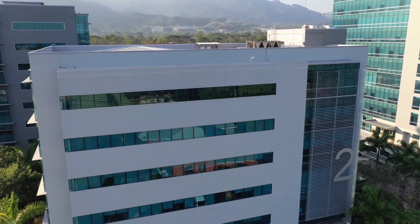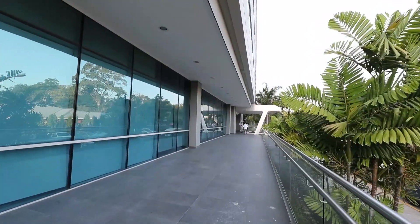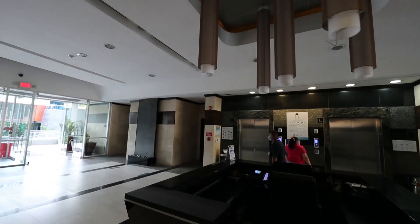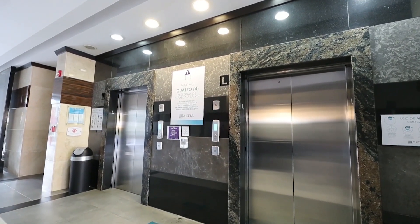Now let me take you to tower number two. This tower has six floors and is also home to many important BPO companies operating out of Altia Smart City. Let me introduce you to one of our clients, Edgardo Melendez, who works at Concentrix, which has been successfully operating for many years in Honduras.